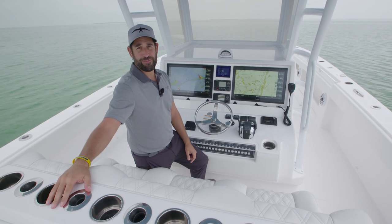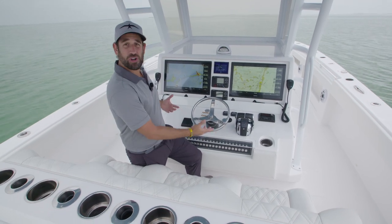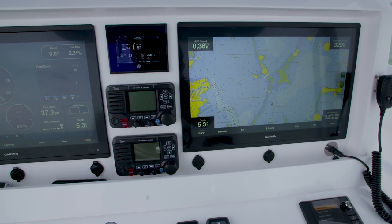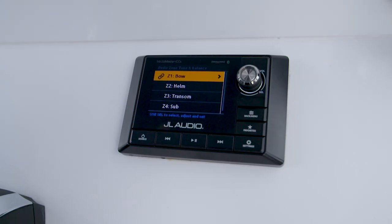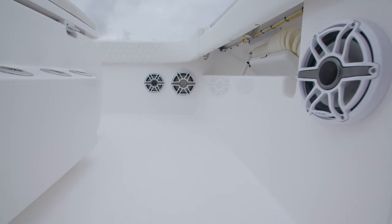One of the many benefits of a catamaran is a nice wide beam. In this case, we have a 12-foot beam, which gives you a larger console and also a larger helm layout. As you can see here, we've got twin 22-inch Garmins, dual ICOM radios, Mercury Vessel View autopilot, and also a really nice JL Audio sound system. We've got 14 speakers on board, including four subwoofers.